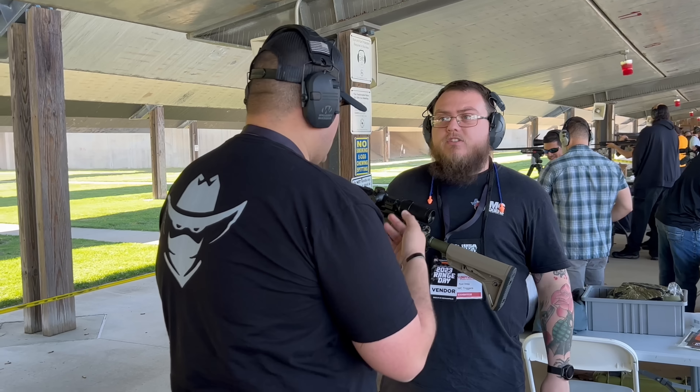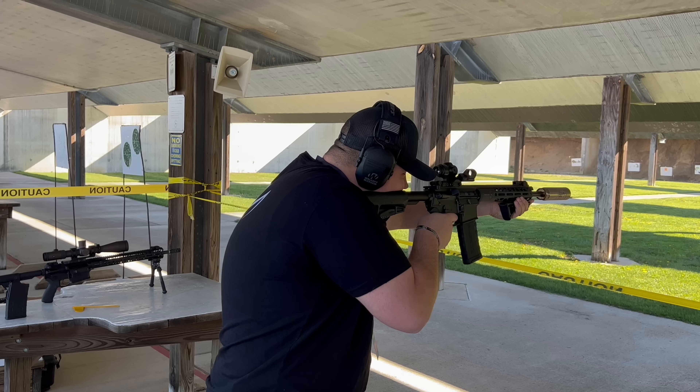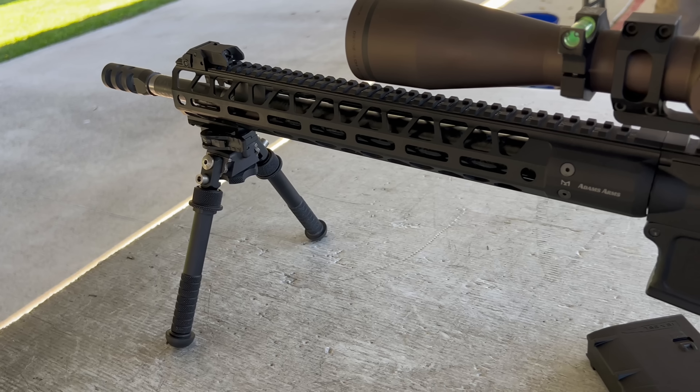Next up we went to Adams Arms — one of my favorite booths of the day. All their guns are piston guns, so real clean shooting. We shot one of their 5.56s and one of their 308s, and for it to be a piston 308 it was surprisingly lightweight. I got some precise shots with it and everything felt great. That's one I want to start checking out in the near future because they make some really really nice firearms and I can't wait to do a full review.